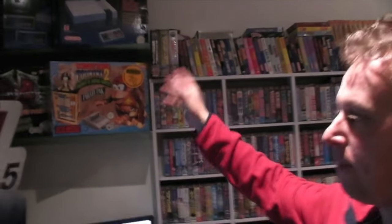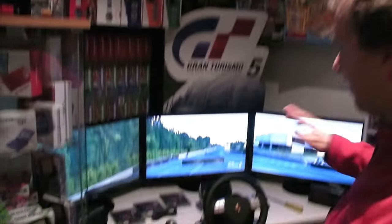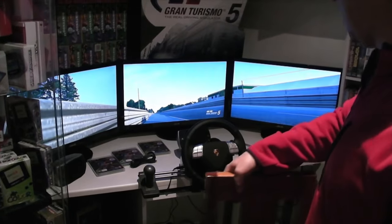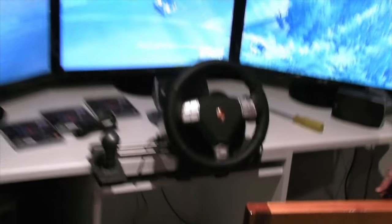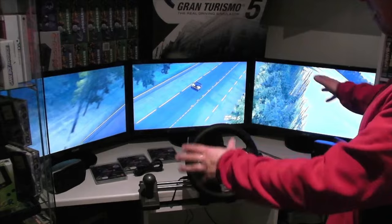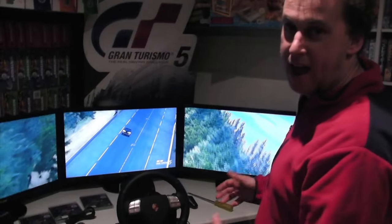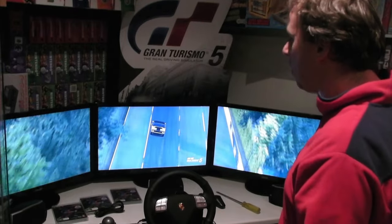I've just got some N64 stuff up here just to fill the void, and of course the magical triple screen — this is just amazing. I've just got a chair here at the moment until I build a rig with a racing seat. You've got full surround sound — you can't obviously hear the bass, but there's a massive subwoofer behind the screen. You feel like you're in the car. It's awesome.